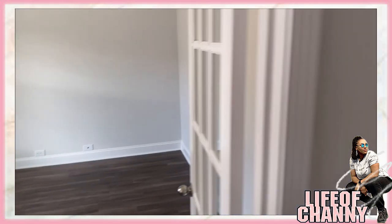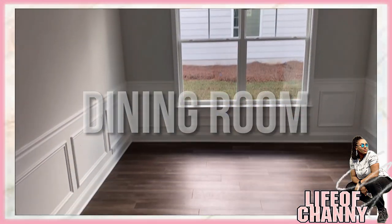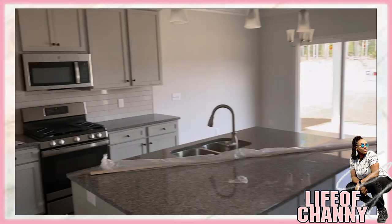So this room is going to be my office. It has French doors on each side. Here is going to be the formal dining room area. Possibly another pantry or maybe a coat closet. And then over to your left you have the kitchen.